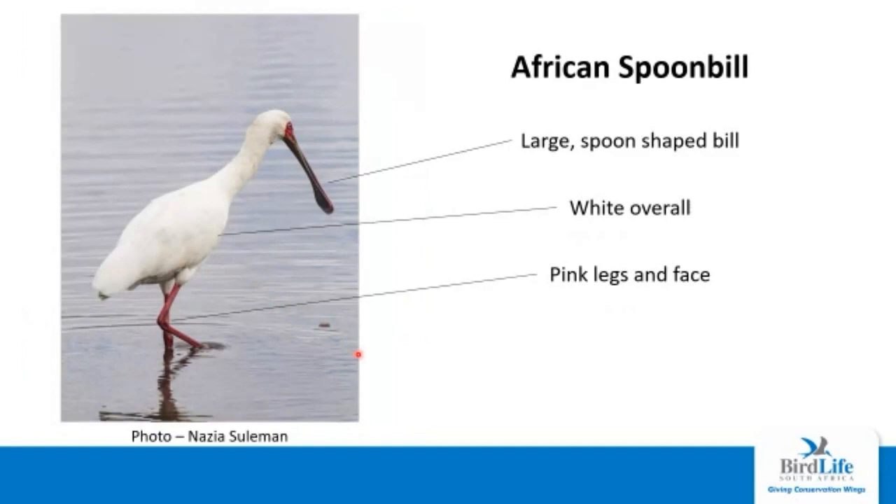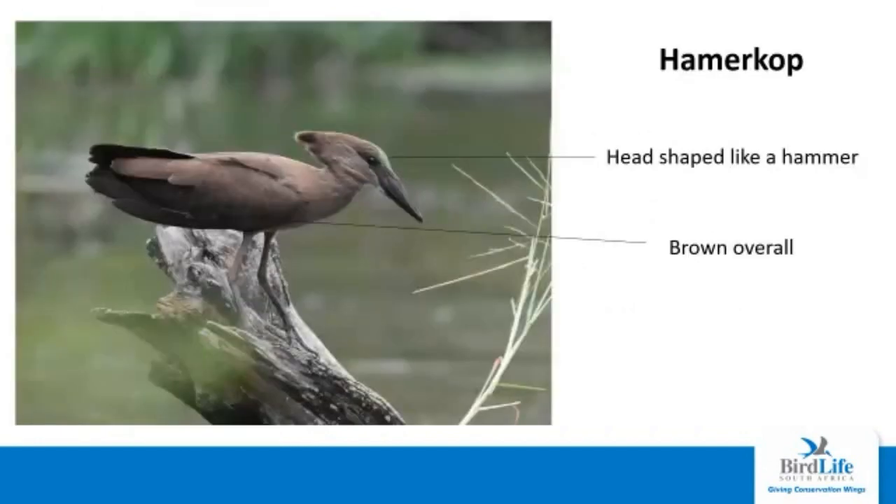The African spoonbill is also quite a diagnostic species. That large pink spoon-shaped bill is the diagnostic feature of this bird. It's also white overall and has bright pink legs and face. The hammerkop is also a bird that's pretty well known. It's got that head shaped like a hammer, as the name suggests, and overall it is quite brown. This bird can sometimes be mistaken for a raptor when it flies, but that long bill is what differentiates it from any raptors.